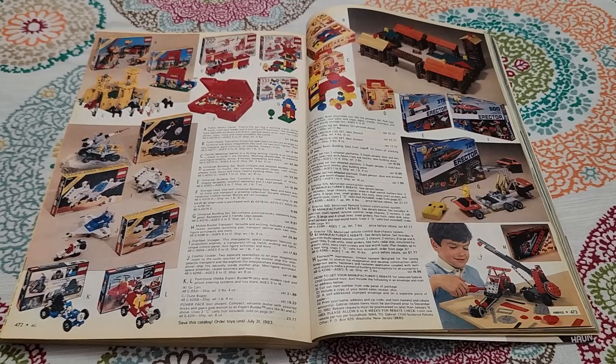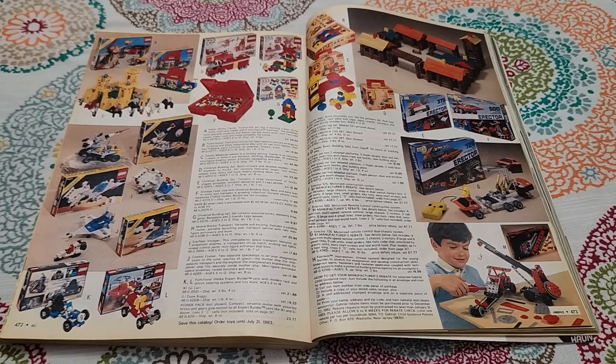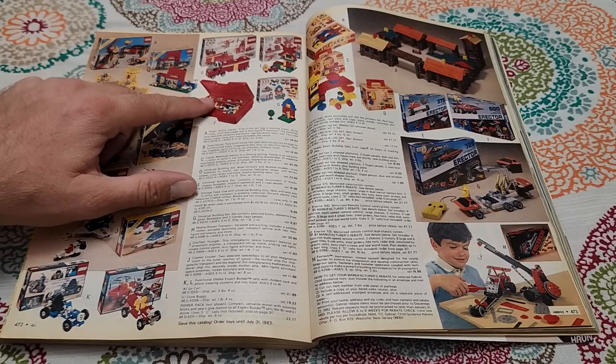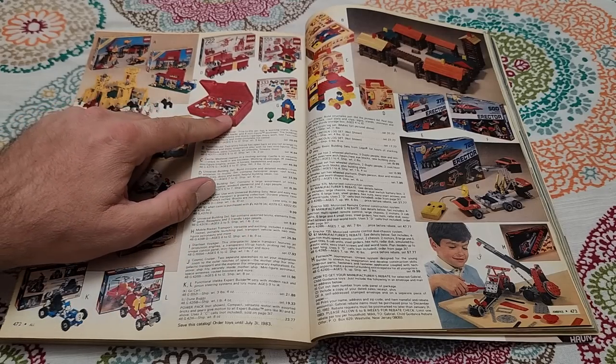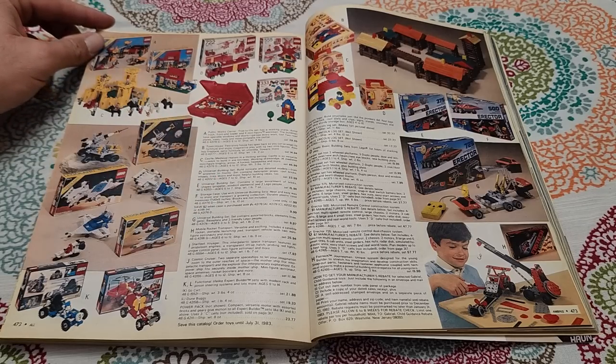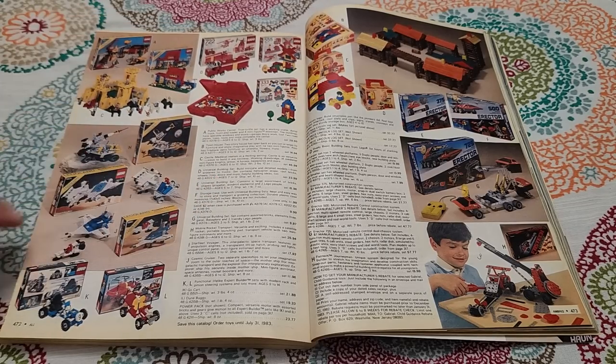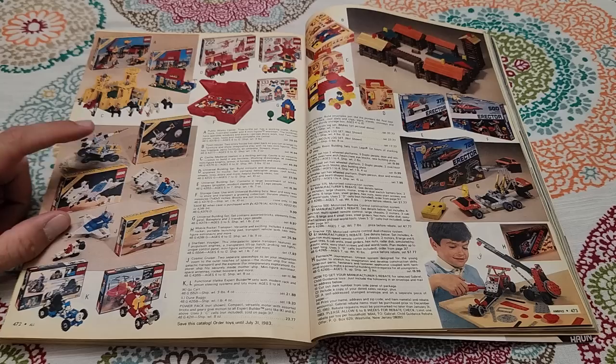Now here's the real Legos — Lego space stuff was always my favorite. And this Lego storage case is interesting — I have one similar to this, dated 1983 on the inside. I love the old Lego space stuff, especially those vintage sets. I have a couple of old sets but nothing quite this old.